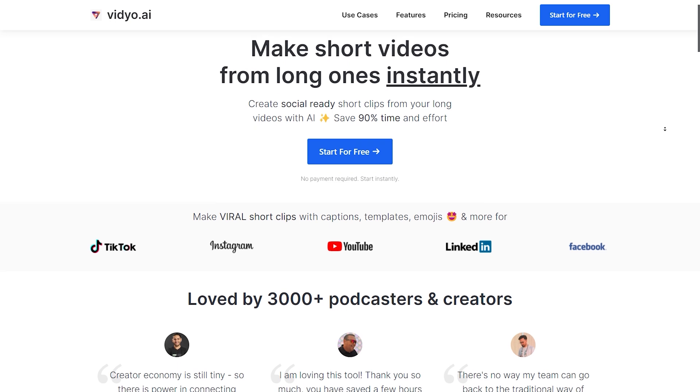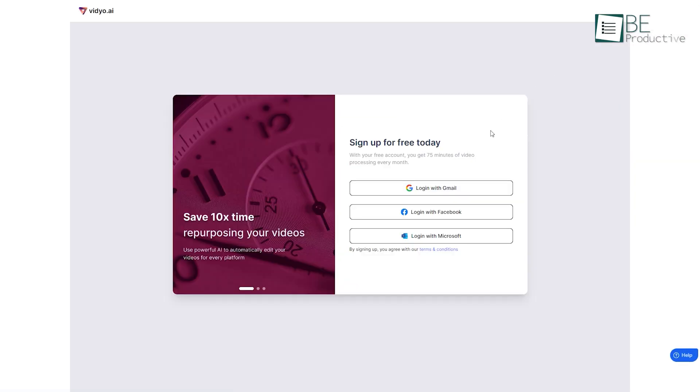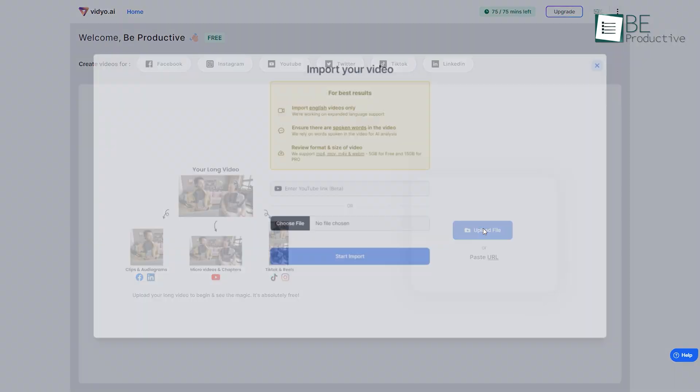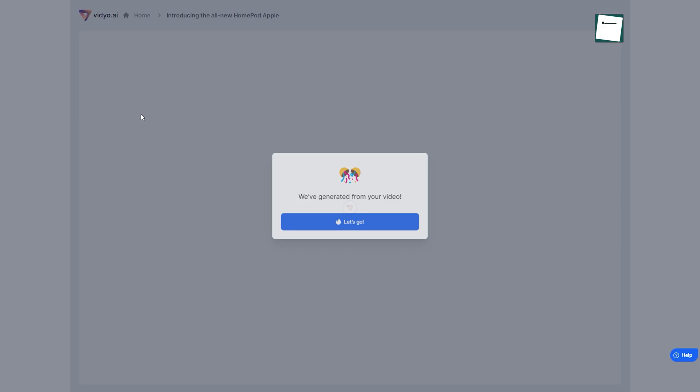Runner-up on the list is Vidyo, an AI-powered short video-generating website. After creating a free account, you can start using this tool. All you have to do is upload a long video or URL of the video to the website and choose a video format or template, and it will do the rest automatically.